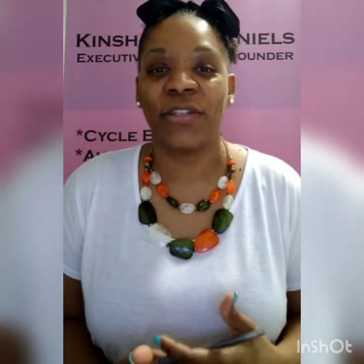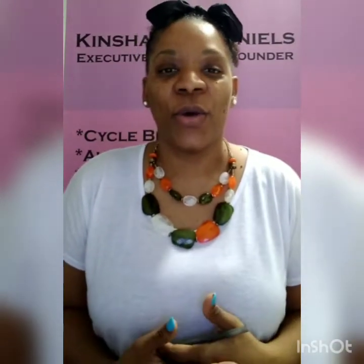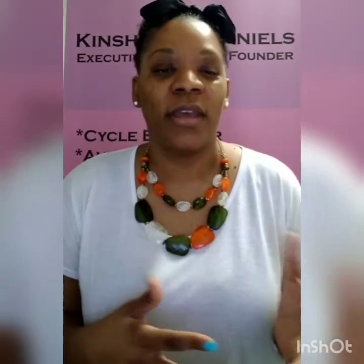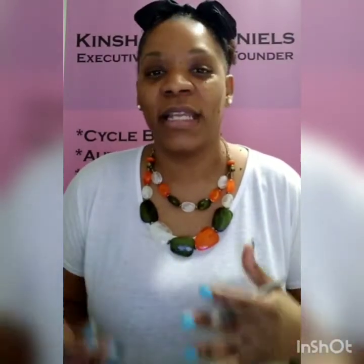Hey everybody, my name is Kinshata Daniels and I am the instructor for the master's course that you've enrolled in. The portion of the course that I will be instructing is the insurance contracts and billing, submitting claims, and all the things that go along with securing insurance contracts and, once you get the contracts, how to conduct your billing and submit claims.